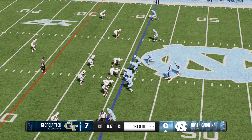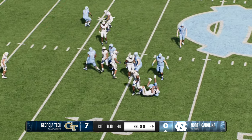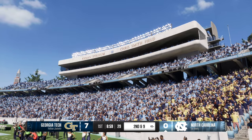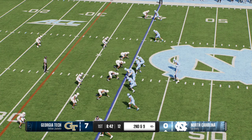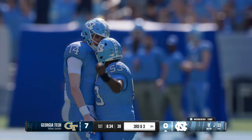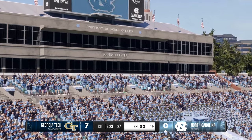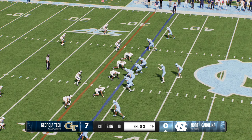The Tar Heels will snap it on first and ten — they'll give it to him again, not much working there, second and nine. Runs like this are like body blows in a boxing match — not a knockout punch, but as the game goes on these small gains turn into longer runs. He's looking to throw — quickly out to the tight end, and he's able to bounce off one tackle for a solid pickup. In college football you see a lot of bad tackling, but not right there — great form tackling. A completion, but not quite enough for the first down. Third down coming.